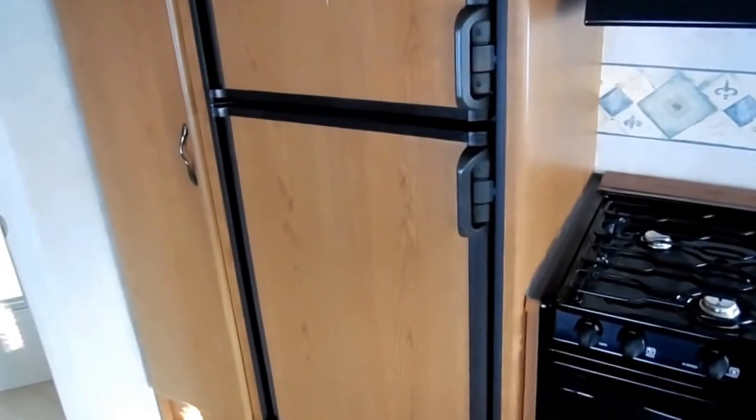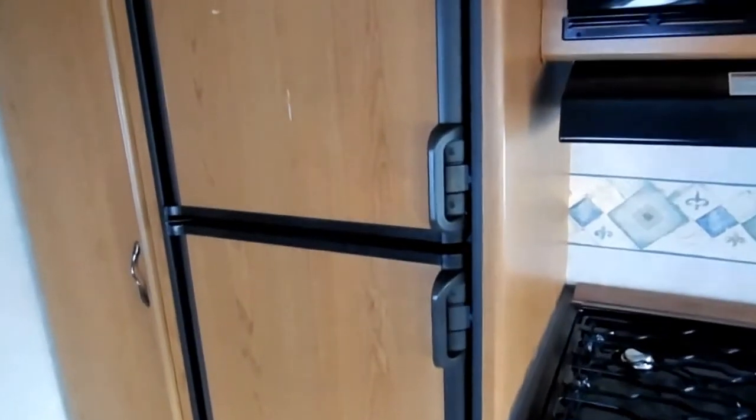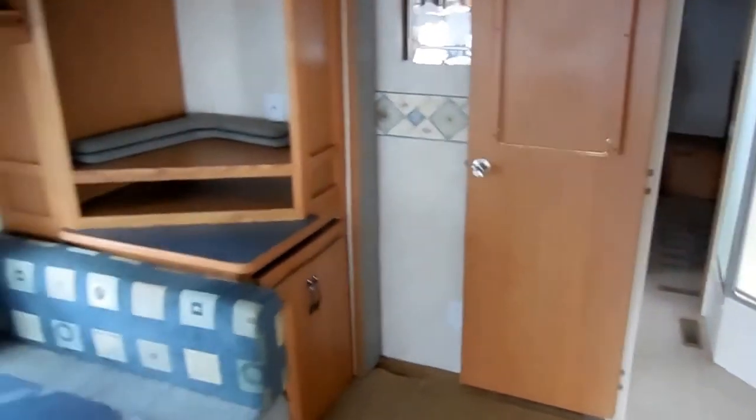Two-way RV refrigerator freezer, it's got ice cold ducted air, DSI furnace ducted. We guarantee all this to work, so no worries — when you get this RV or we deliver it to you, everything's guaranteed to work.